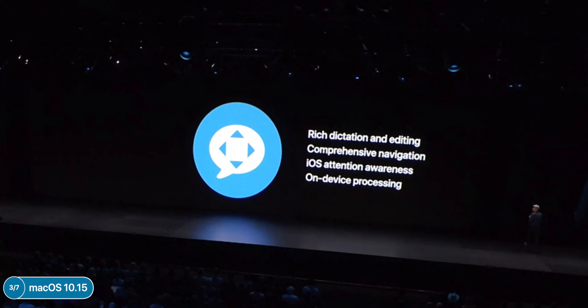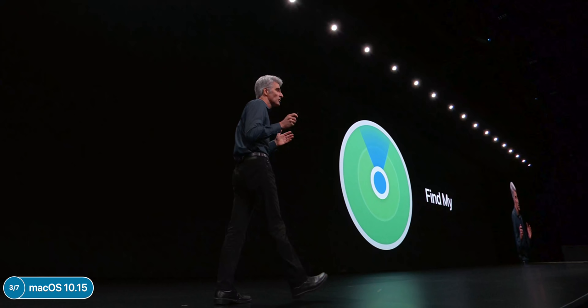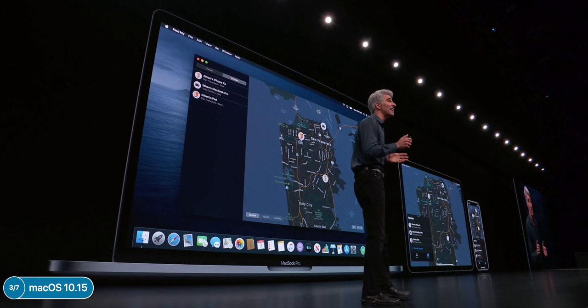Voice Control is coming to iOS and macOS — this is something new that lets you control your Mac or iOS device entirely by voice. It splits the UI into grids so you can select which element you want to tap. We also got a brand new Find My app which combines Find My iPhone and Find My Friends, and it works on iOS too. You can now locate Apple devices even when they are offline.